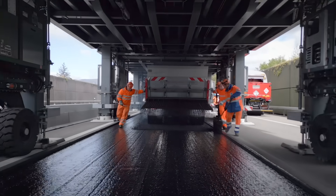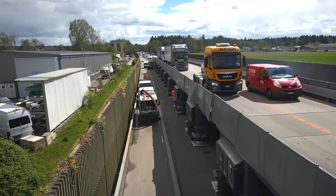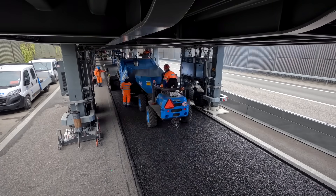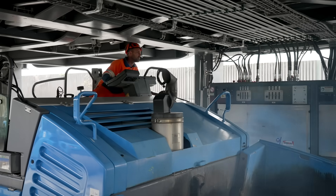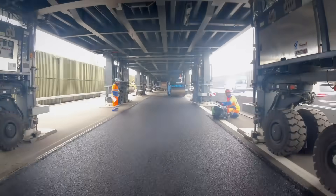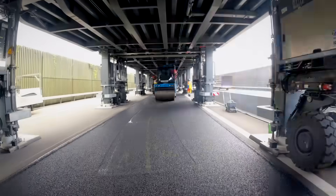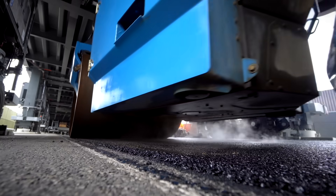Time to get everything finished off as quickly as possible. First a layer of chippings for a better bond, and then for the last time: traffic overhead, roadworks down below. There's enough space under the bridge for normal construction machinery — incredible. You have to watch your head sometimes, but otherwise the work goes ahead at a perfect rhythm. Then the new road surface is in place and the foreman can go home to his daughter.